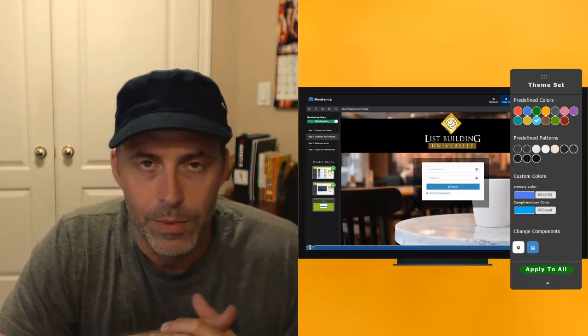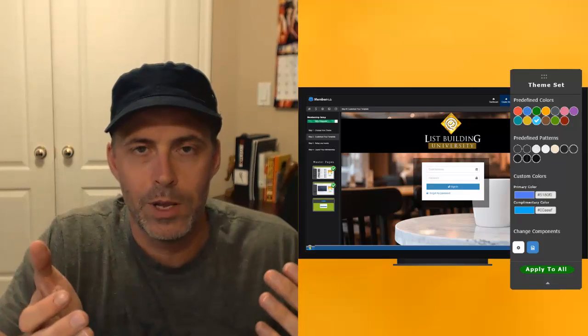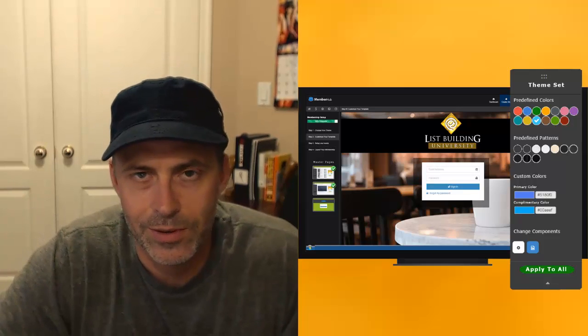This is huge. Go and check this out. I'm Michael Carter from moneymike.com — thanks for joining me, and we'll see you guys real soon. Bye bye.